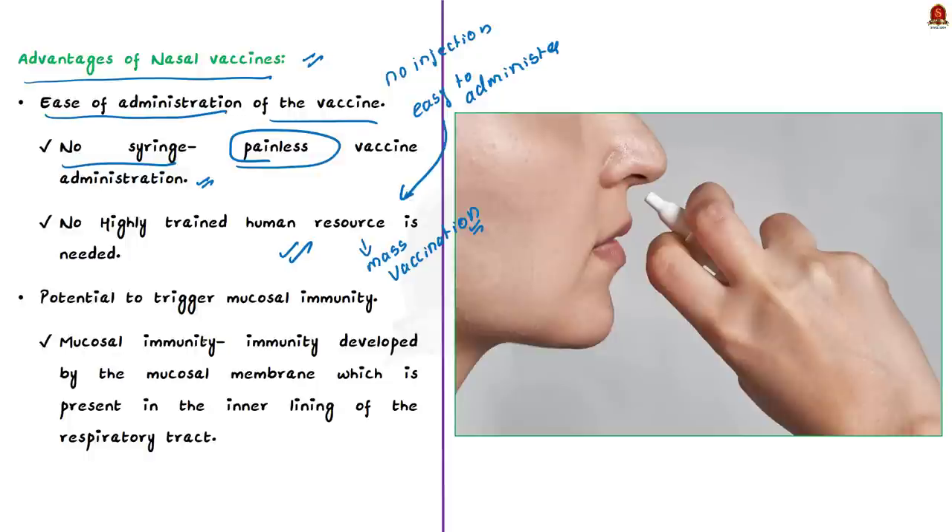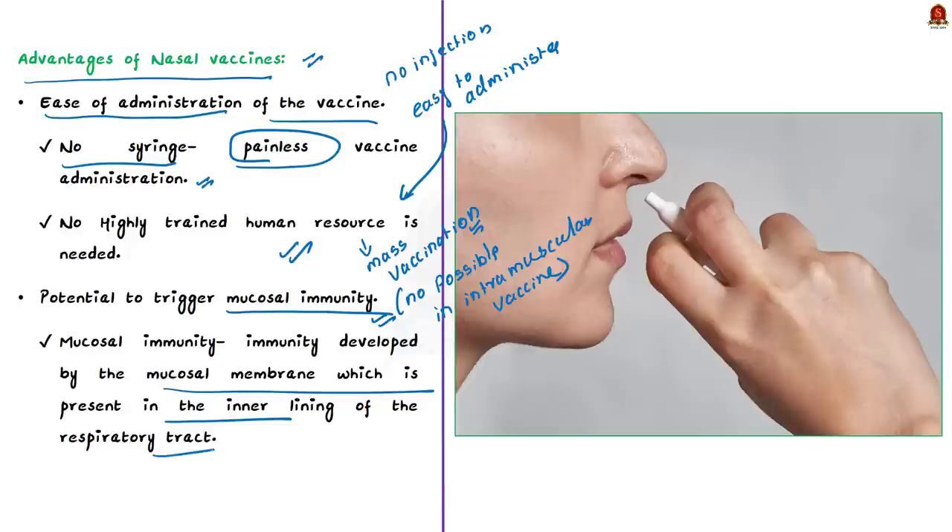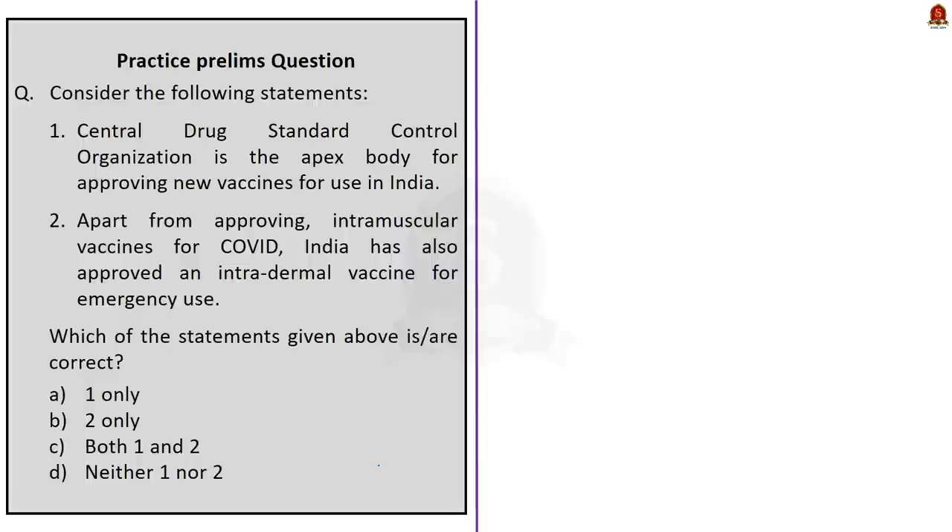The second advantage is that nasal vaccines have the potential to trigger mucosal immunity, which is not possible for vaccines administered intramuscularly. Mucosal immunity in this context refers to immunity developed by the mucosal membrane present in the inner lining of the respiratory tract. These are the two advantages of nasal vaccine over conventional ones. We saw different types of vaccine administration and the advantages of nasal vaccine.